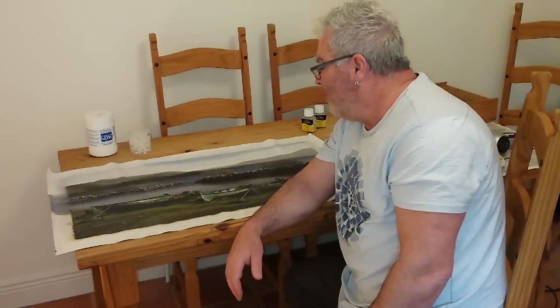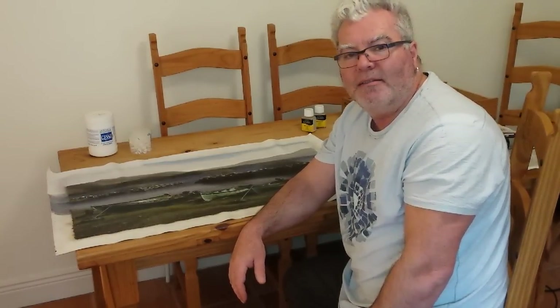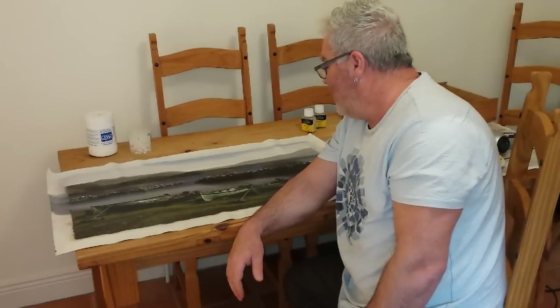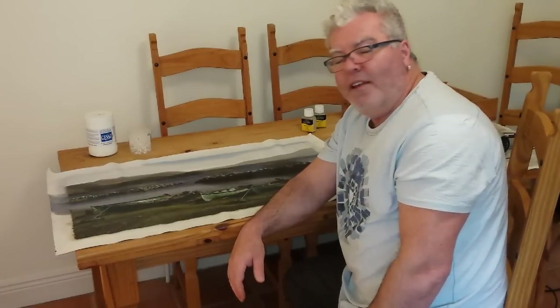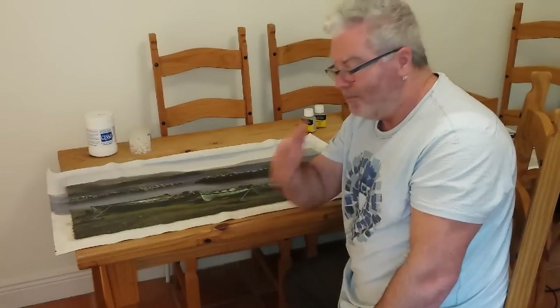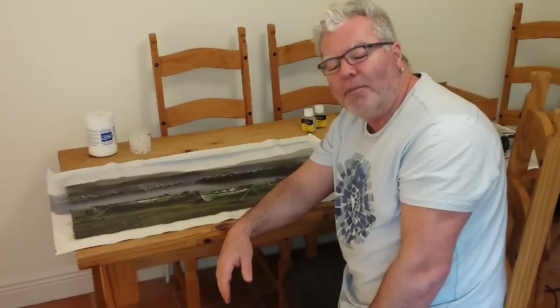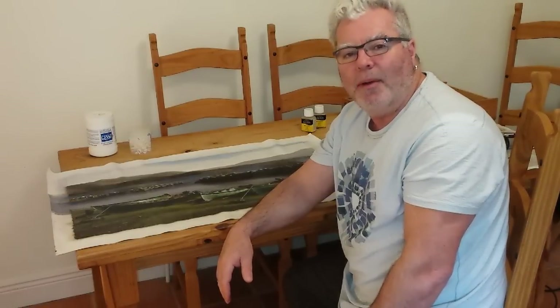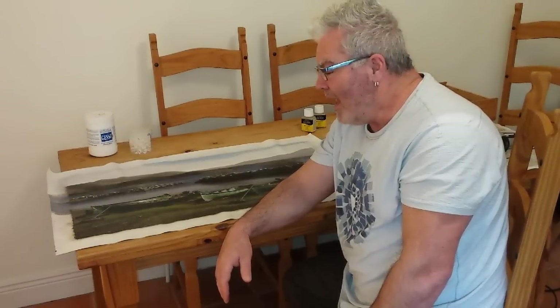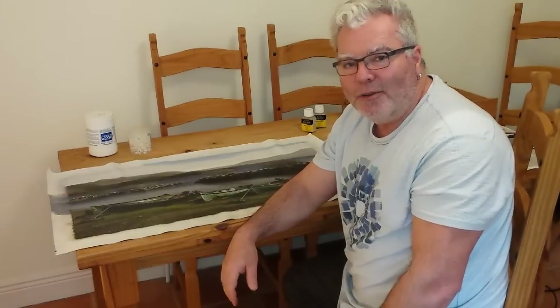Hello there. I'm very pleased with my finished painting and I've made a video of the painting with some music to it. I hope you enjoy and love the painting as much as I do. You can contact me through my email address and buy my painting, and you can commission me to do lots more. I can't wait to hear from you. Thank you.